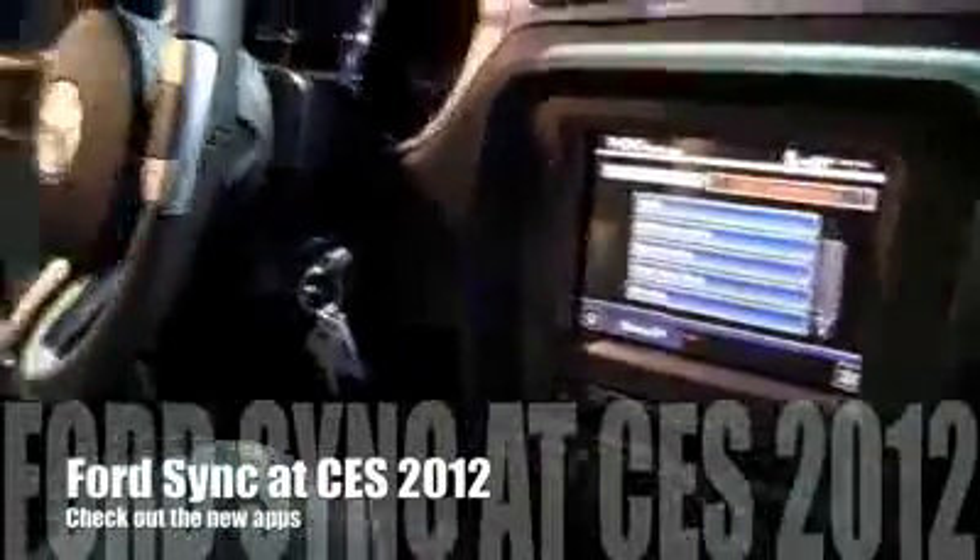Hi friends, Marin with Intu Mobile. We're here at CES 2012 and we're with Liz from Ford. We're going to look at Ford Sync and the new goodies in AppLink. So go ahead and take it away, Liz.